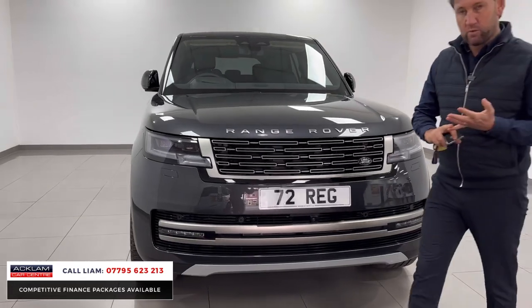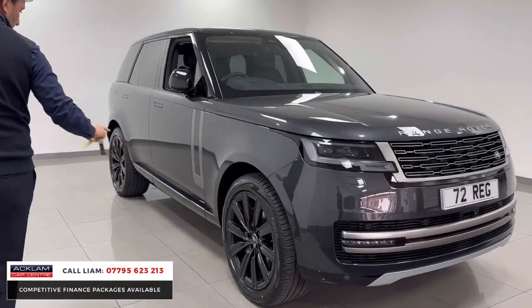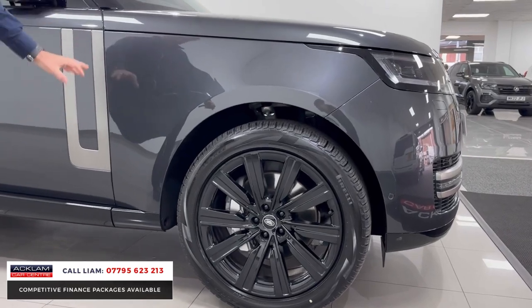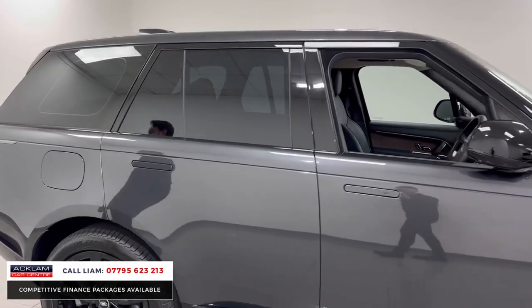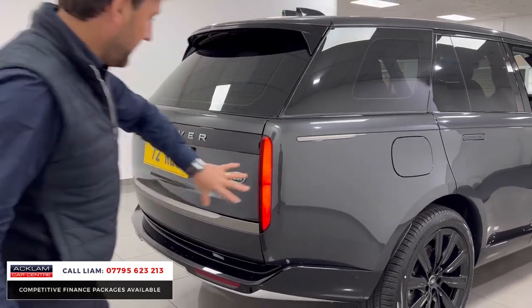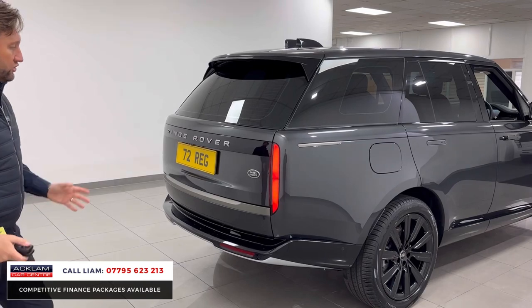You've got 22-inch wheels, paid for as an option, finished in gloss black multi-spokes — just set the car off beautifully. You've then got those big Atlas vents in that nickel colour, the bottom of the door is all gloss black, tinted glass on the rear, and as you move to the back, look at those rear lights against the Carpathian grey, the privacy glass, and that rear diffuser. It just looks superb.